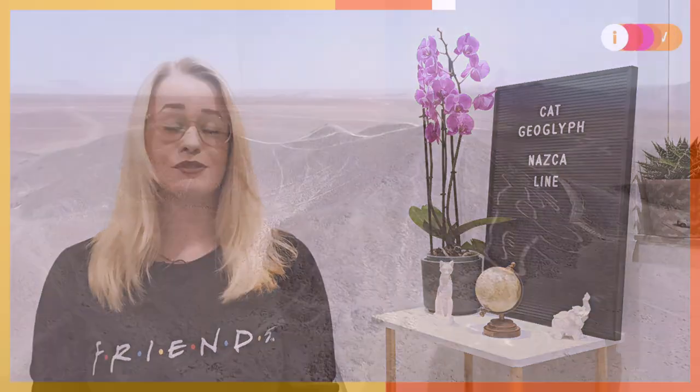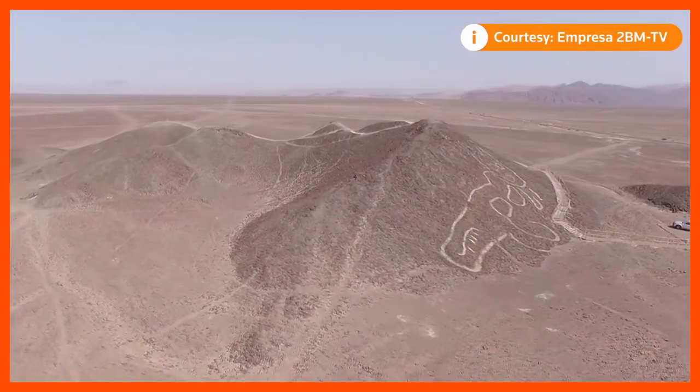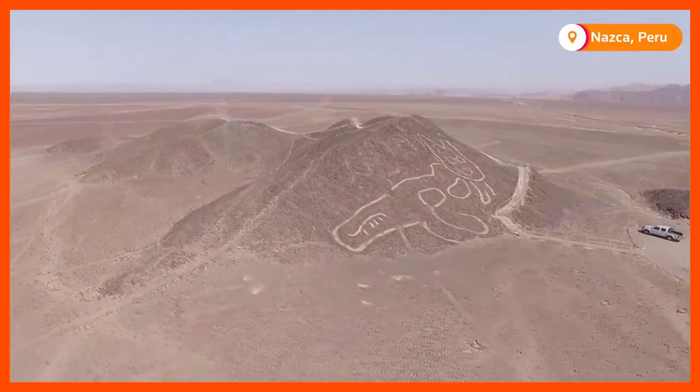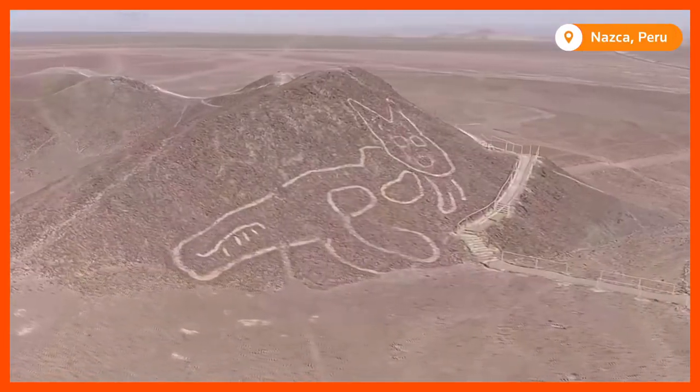A few days ago archaeologists in Peru discovered a giant cat geoglyph on a hillside. This discovery once again shows the rich and varied cultural legacy of the area. This is the latest Nazca Line to be uncovered in recent years, according to Peru's Ministry of Culture.